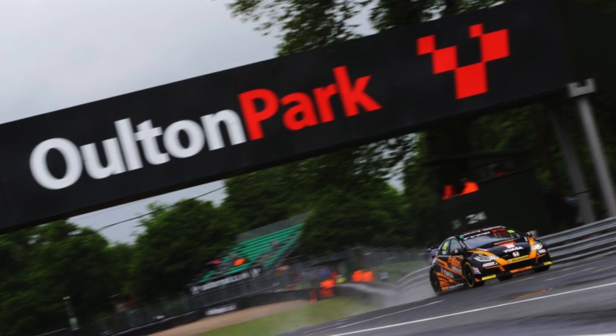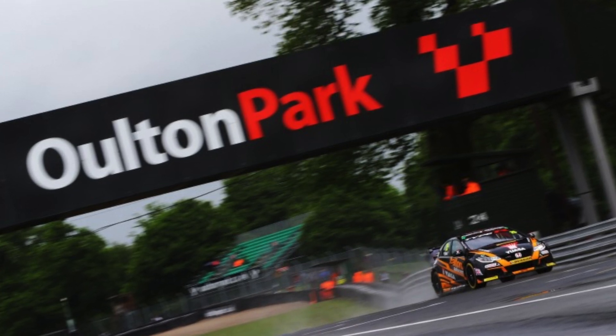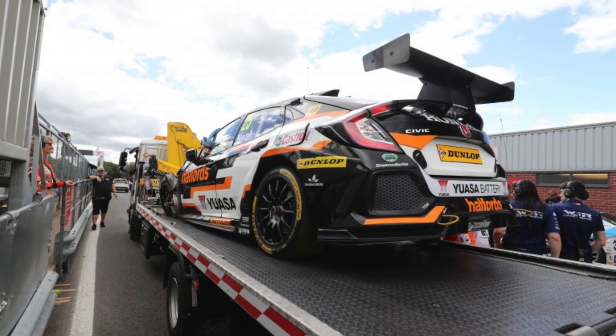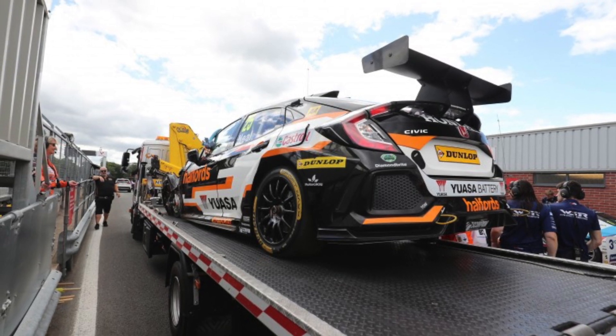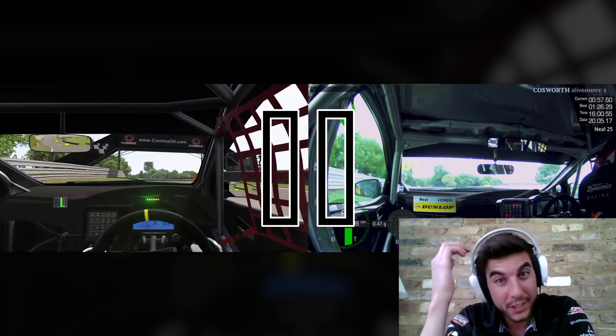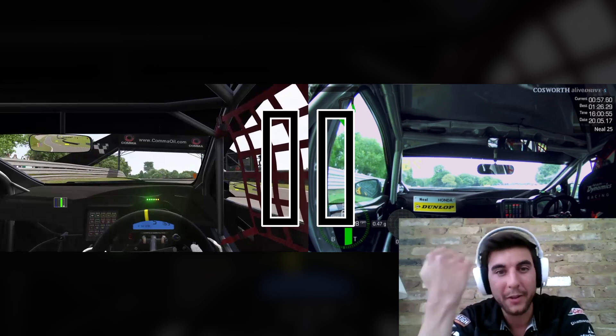You're going to be banging on the rev limiter in sixth gear as you just hit the brakes ready for Druids. How many laps does it take you to build up to taking that flat? It takes me quite a few on a Saturday morning practice to get the left kink flat out. It's a very fast part of the circuit and, as you know from last year when you unfortunately lost that wheel, there's no way of going off at Druids without hitting something.